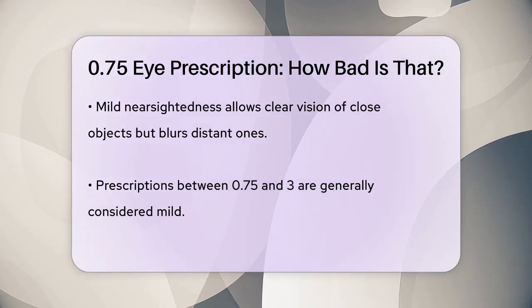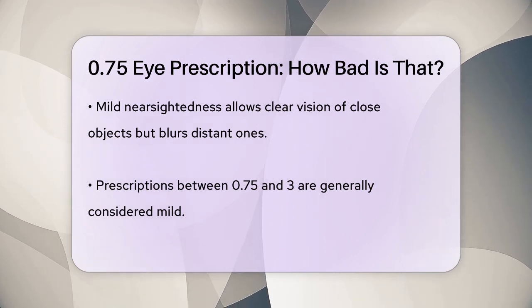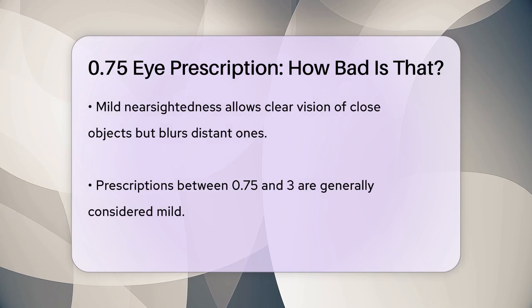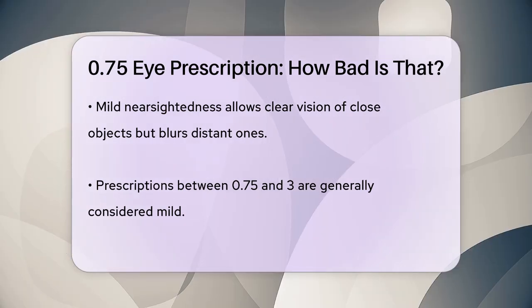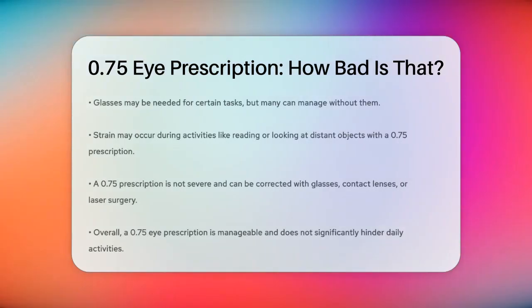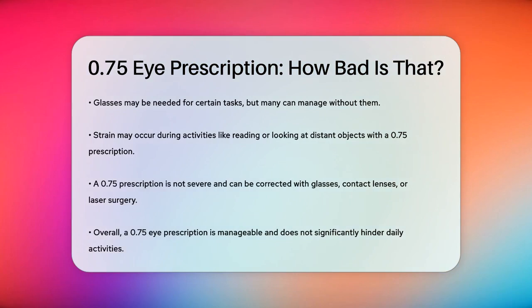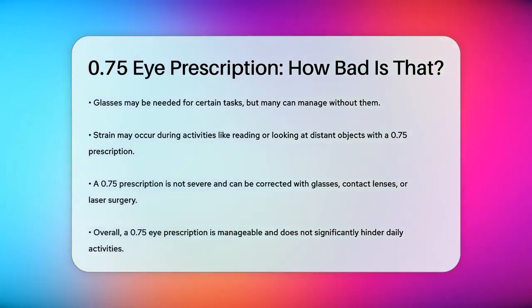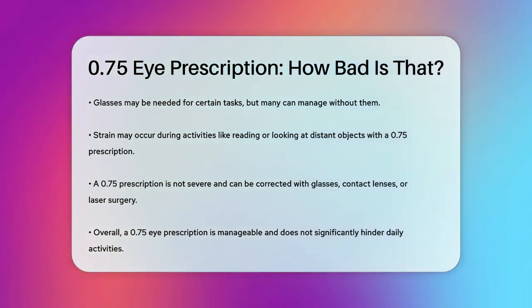The good news is that a 0.75 prescription is not severe. You can correct it with glasses or contact lenses, and in some cases, even with laser surgery, if you prefer not to wear corrective lenses. In terms of daily life, having a 0.75 prescription means you might experience some strain when reading or looking at distant objects, but it's not something that would significantly hinder your daily activities.